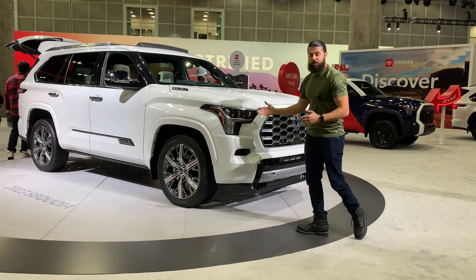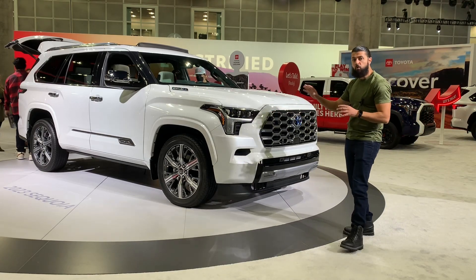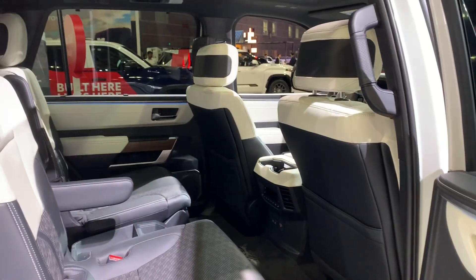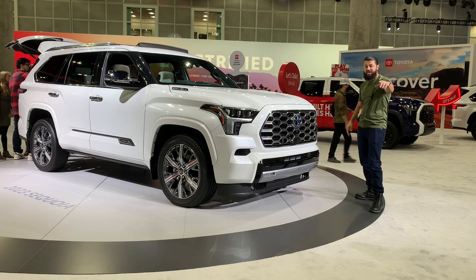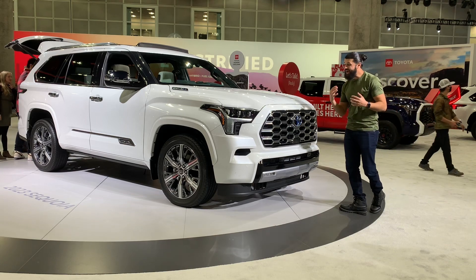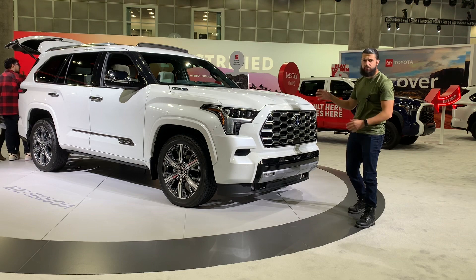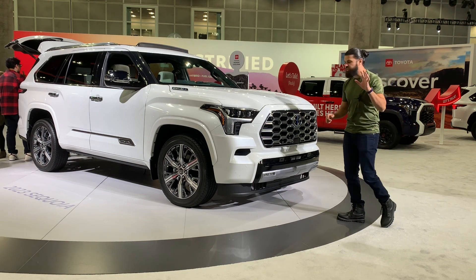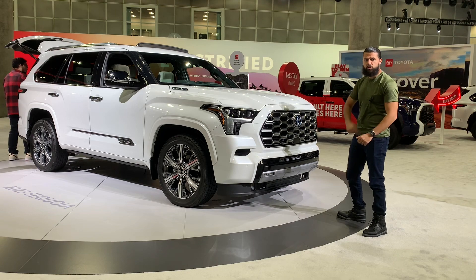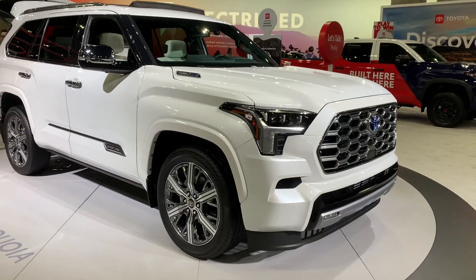We're going to take you on a full walkthrough of the exterior and interior design. If you haven't already, make sure to subscribe and hit the bell button, because I specialize in covering fully redesigned vehicles just like this one. Hit that subscribe button to receive the latest news on car coverage.